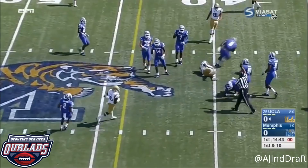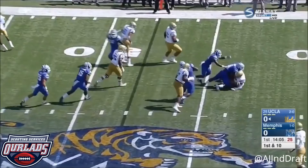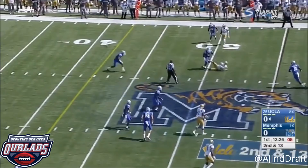Four-man rush coming, and the catch is made by Jempo to start. Three men coming this time, and Rosen gets it out. The pitch is to Dimitri. Did not see Soso Jamabo warming up with the team pregame — he may not be available today.